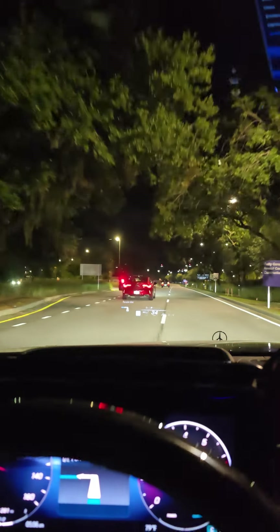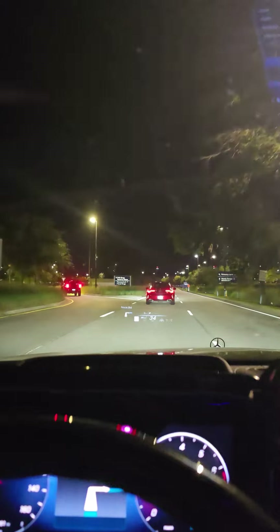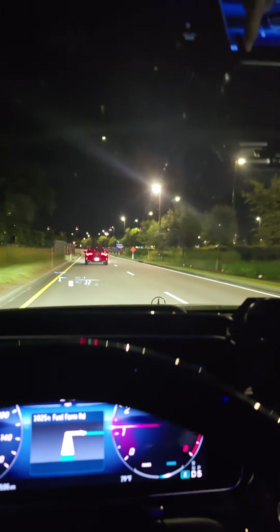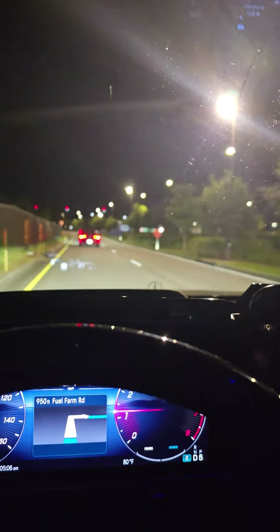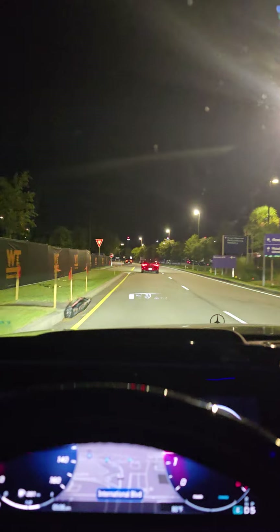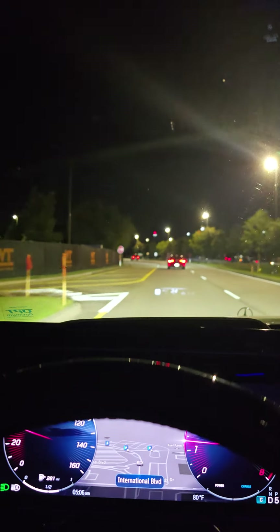Coming up to the airport, I want to show you where the valet parking is. Just like you're going to the actual garage, but you don't go to the garage — you go like you're going to the terminal.